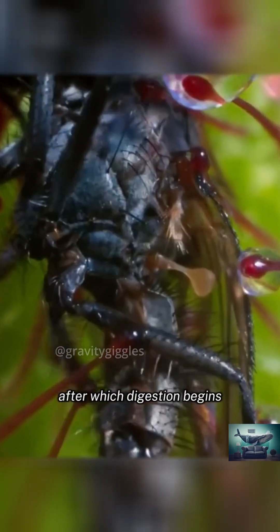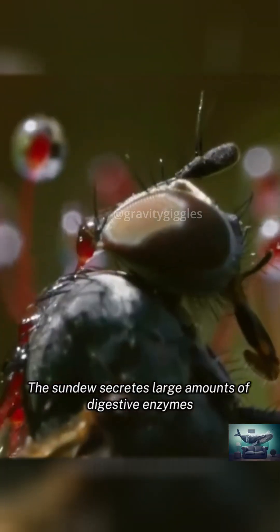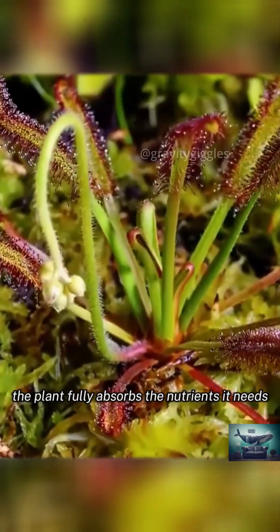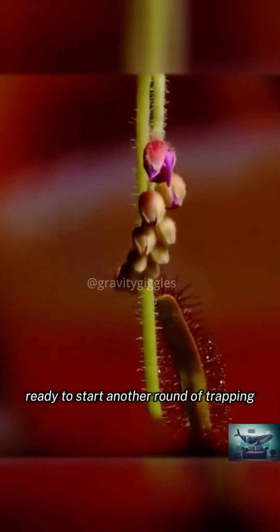This process typically takes about 15 minutes, after which digestion begins. The Sundew secretes large amounts of digestive enzymes, gradually breaking down the insect's body. After 10 days, the plant fully absorbs the nutrients it needs, and its leaves and glandular hairs reopen, ready to start another round of trapping.